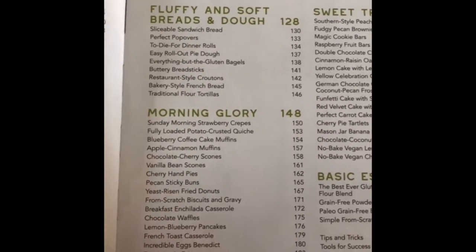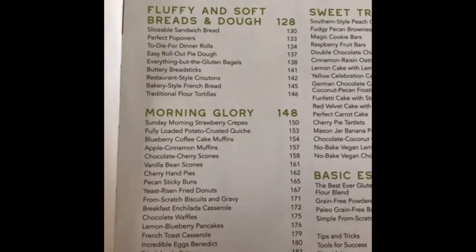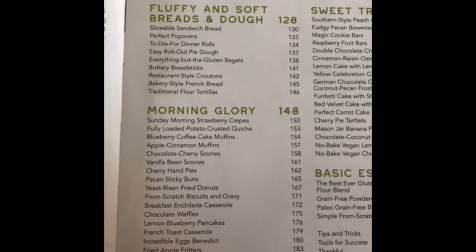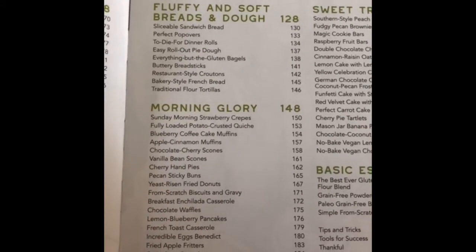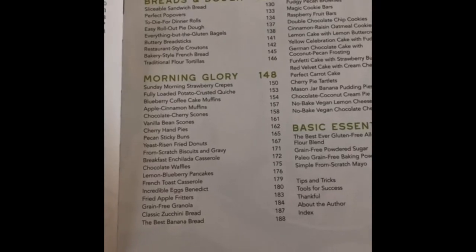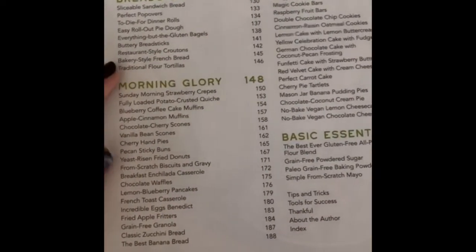You wanted a good sandwich bread. I did my popovers, which are fun. We have dinner rolls, pie dough, bagels, breadsticks, croutons, my family's favorite French bread, and then I did flour tortillas. I grew up eating homemade tortillas, making them and eating them. And so this is my family's recipe turned gluten-free.